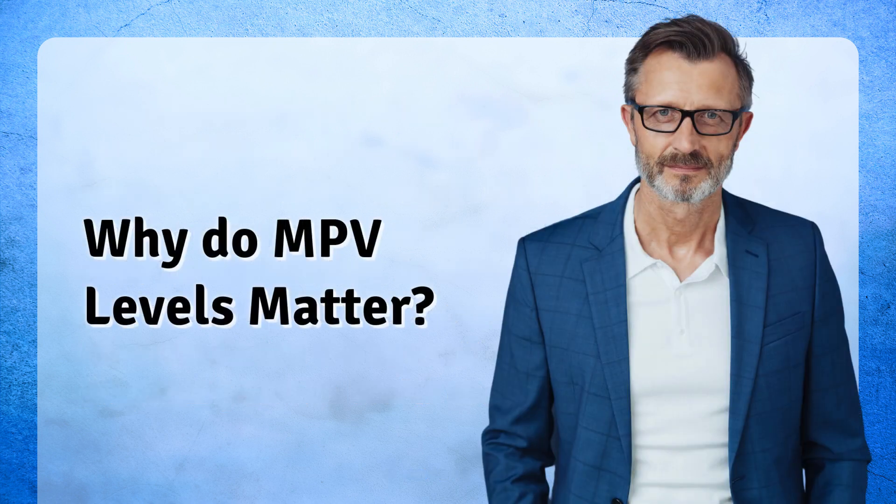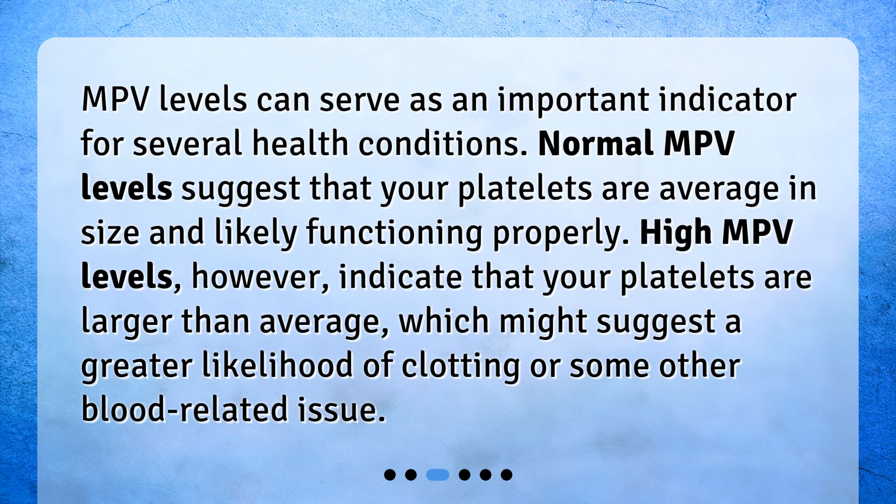Why do MPV levels matter? MPV levels can serve as an important indicator for several health conditions. Normal MPV levels suggest that your platelets are average in size and likely functioning properly. High MPV levels, however, indicate that your platelets are larger than average, which might suggest a greater likelihood of clotting or some other blood-related issue.